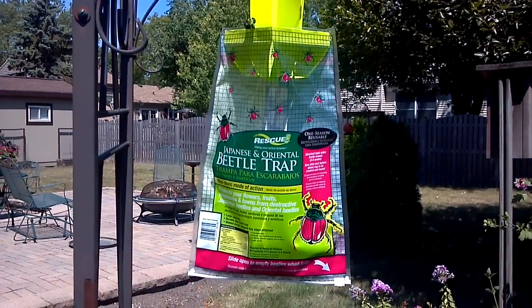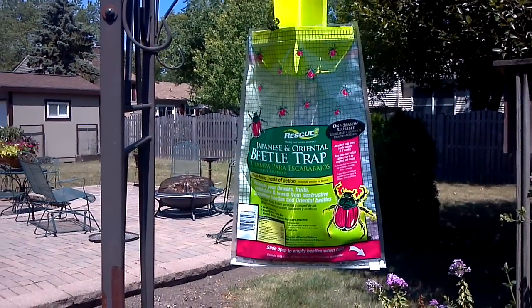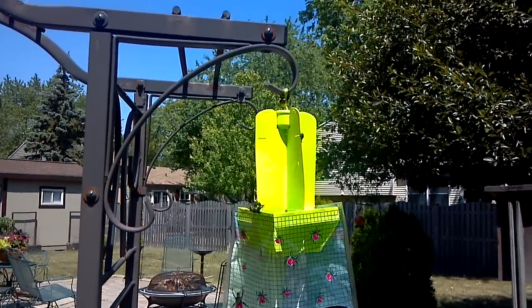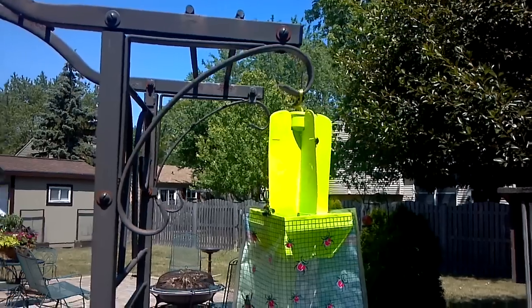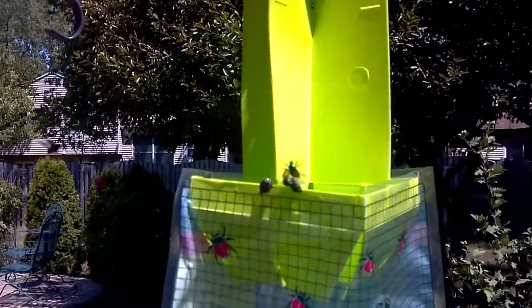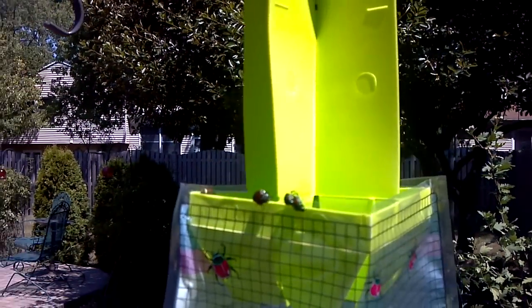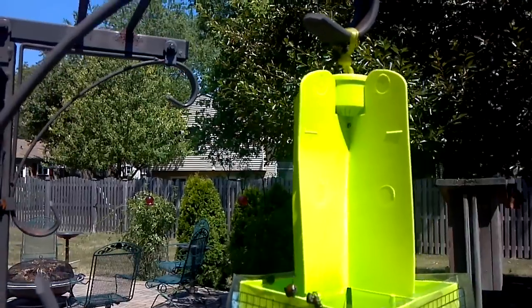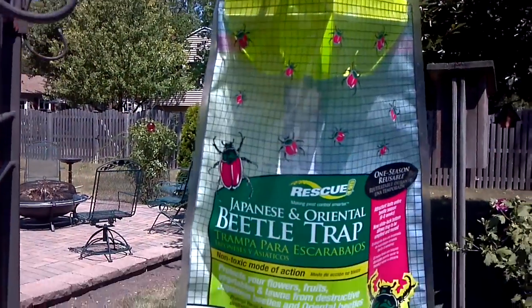This is a video of the Japanese and Oriental Beetle Trap by Rescue. I hung this in my backyard about a half hour ago and as you can see, the beetles are practically fighting over themselves to get into the trap. They seem to hit these vertical walls and fall right in. So it is highly effective.